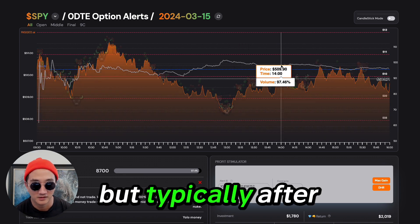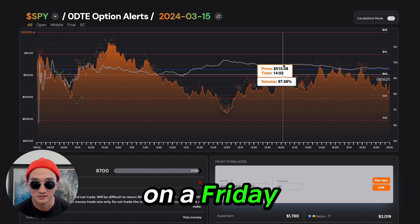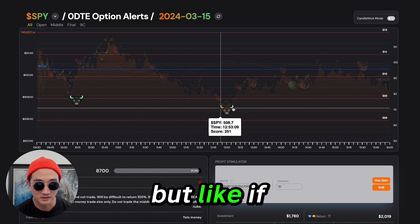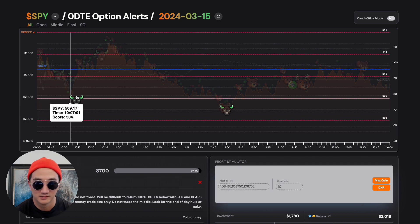Typically after 1:00 PM, nothing happens on a Friday. Fridays, everyone checks out, goes to see their mistress, whatever. But if you win this one, you win this one — call it a day. That's it.